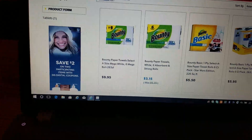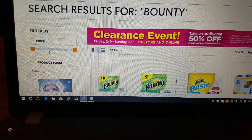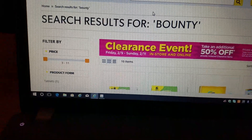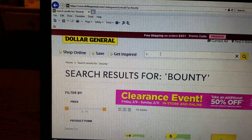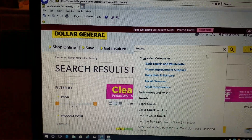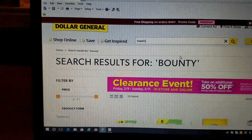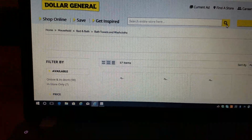Let me go back up and do a search on the towels, because I did find that they have some towels you will be able to purchase. Bear with me — I'm trying to hold the camera and type at the same time. Bath towels, washcloths. I just did a search and it's pulling up now.